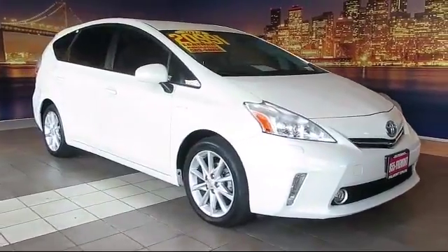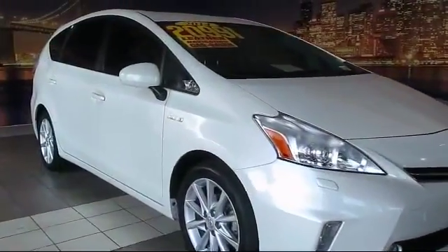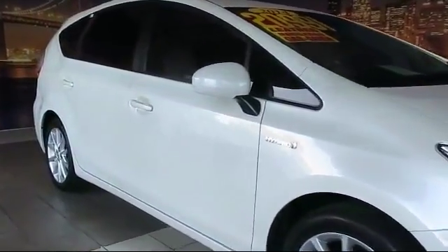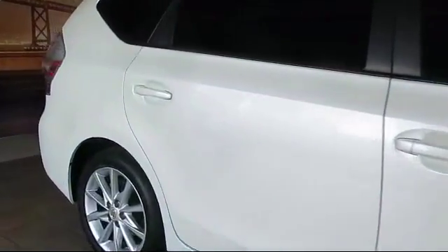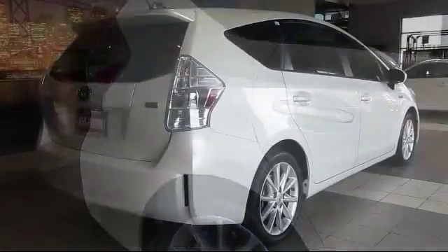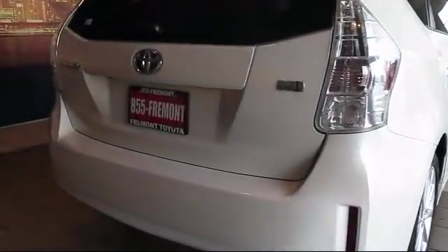It comes equipped with keyless entry, navigation system, steering wheel controls, alloy wheels, heated front seats, air conditioning, traction control, CD player, power windows, fog lights, and has less than 40,000 miles on the odometer.